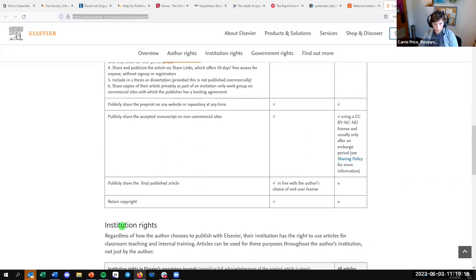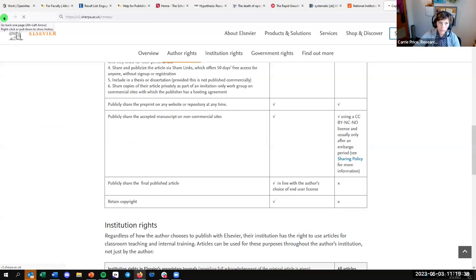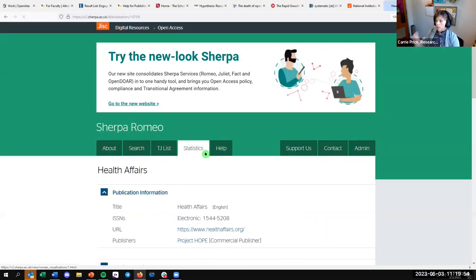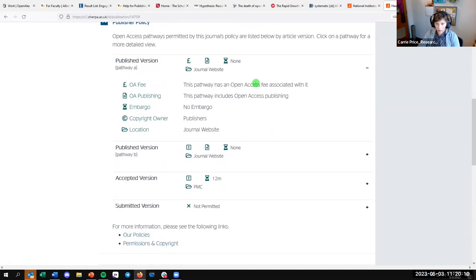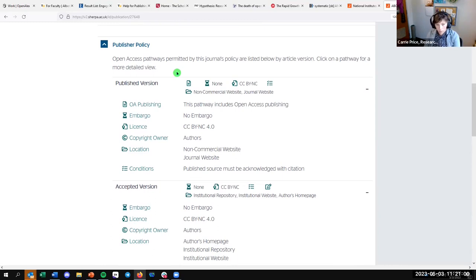Sherpa Romeo — related to Sherpa Juliet — is where you can look up a journal or publisher to understand author rights. For example, if you look up Health Affairs, it will tell you there's an open access fee (an APC), no embargo, and copyright is held by the publisher. There are different pathways to investigate, and this has been incredibly helpful for providing guidance to people who are looking to publish and understand how they can share their work.